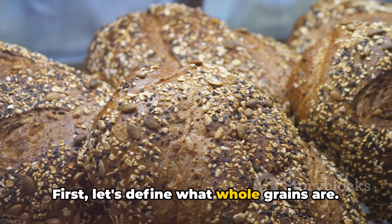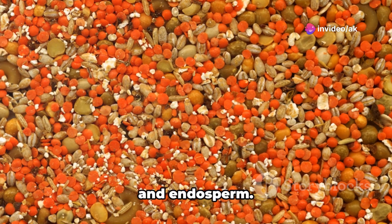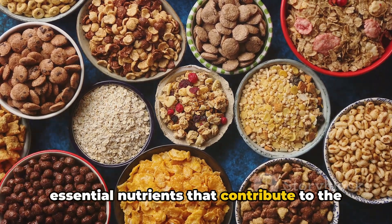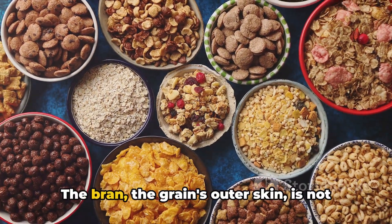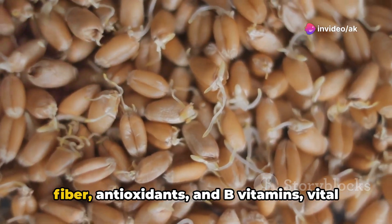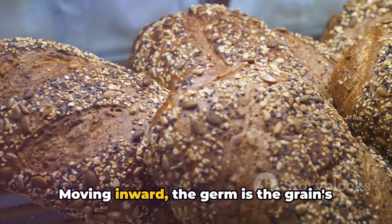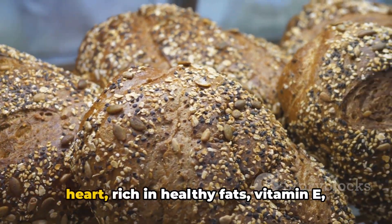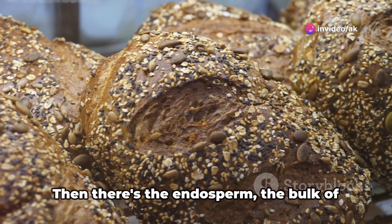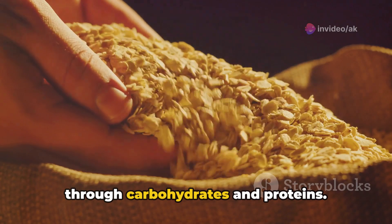Let's define what whole grains are. A whole grain includes all three key parts of the grain kernel — the bran, germ, and endosperm — each holding unique and essential nutrients. The bran, the grain's outer skin, is loaded with fiber, antioxidants, and B vitamins, vital for digestive health and chronic disease prevention. Moving inward, the germ is the grain's heart, rich in healthy fats, vitamin E, and antioxidants, capable of sprouting into a new plant. Then there's the endosperm, the bulk of the kernel, providing essential energy through carbohydrates and proteins.